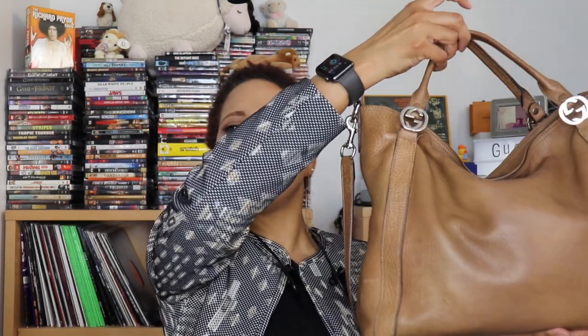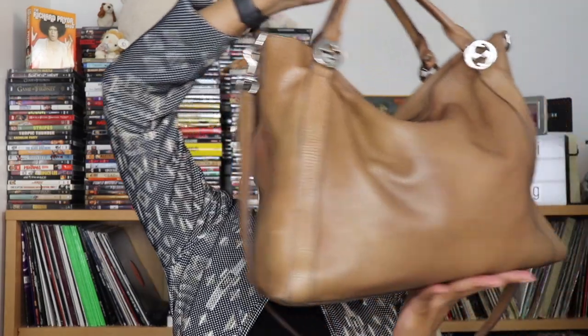My tote bag is sitting across the room and I carry that on weekends. My other Gucci bag I have to go take in — that's another story, we'll talk about that in another video. But the purse we're going to talk about today is this one right here. This is my Gucci Miss Gigi Convertible — they're calling it a hobo, and I've also read it described as a tote handbag.